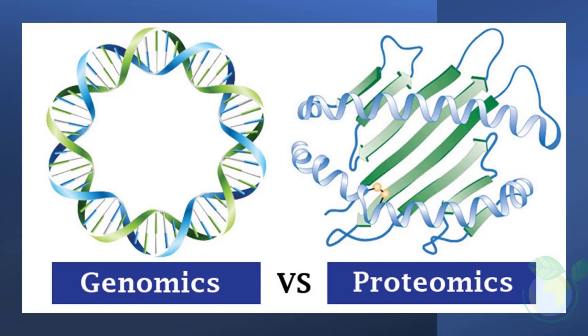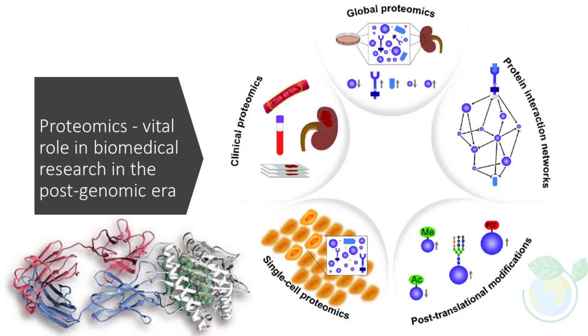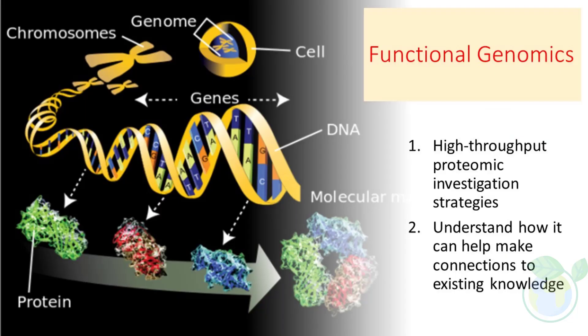There are several high-throughput technologies that have been developed to study proteomes in detail, including mass spectrometry-based techniques like tandem MS and gel-based techniques like differential in-gel electrophoresis. These technologies generate large amounts of data, which can be recorded and stored in databases to enable researchers to make connections between their results and existing knowledge.